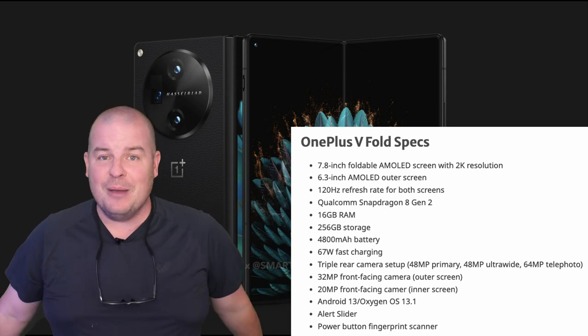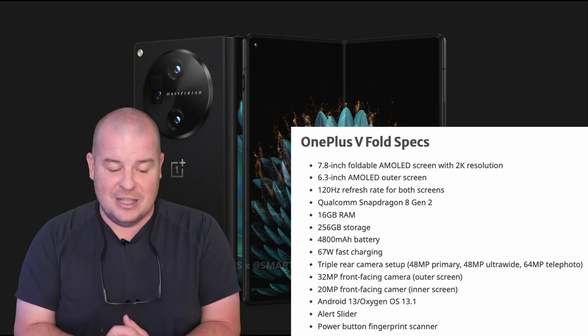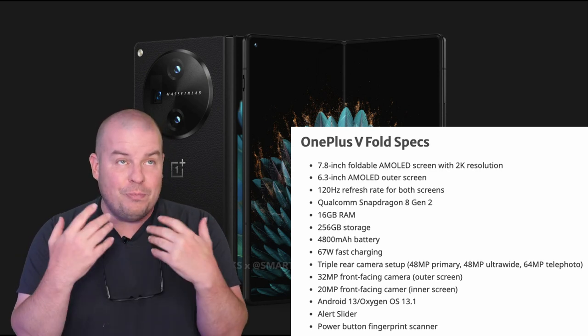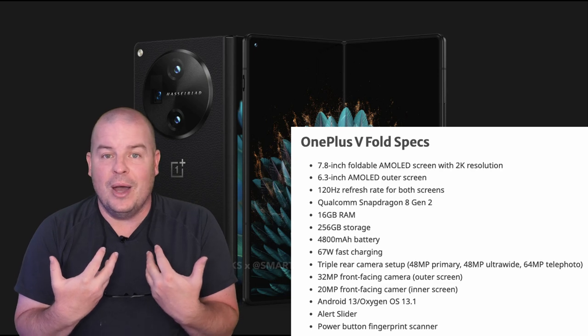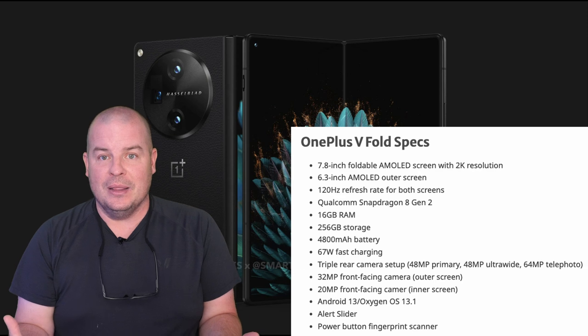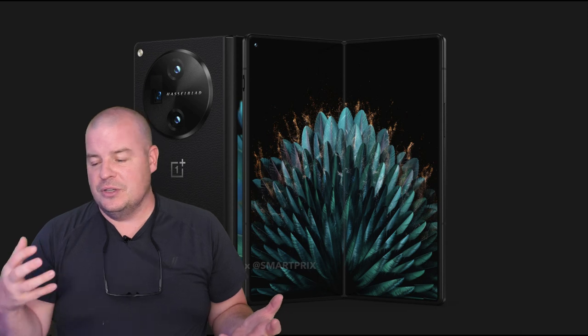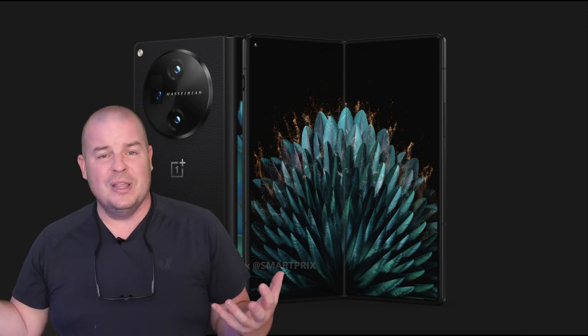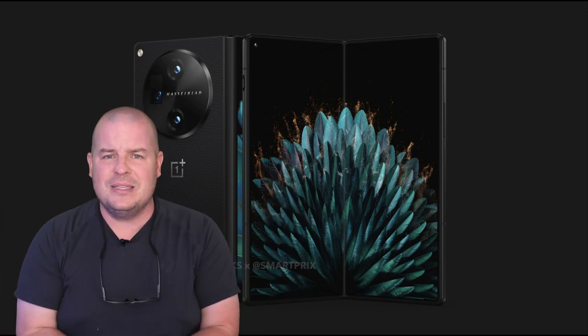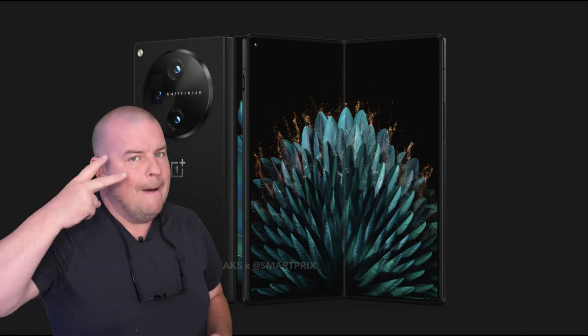This is a beast of a phone and I'm really, really looking forward to it. I cannot wait to get my hands on it, and I'm thinking I'm going to be blown away. Let me know your thoughts on this phone in the comments down below — your worries, your concerns, what you're really excited about, whatever it is. Have a great day, we'll see you down the road. Peace.